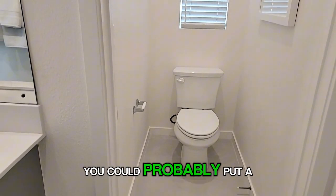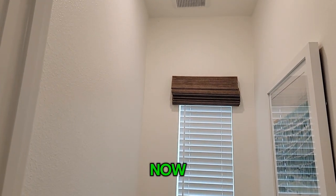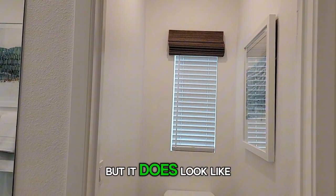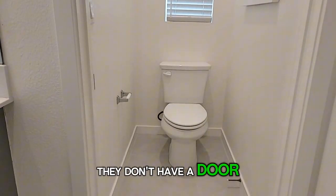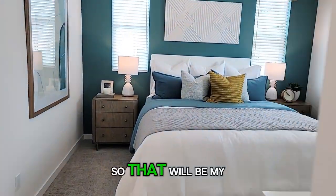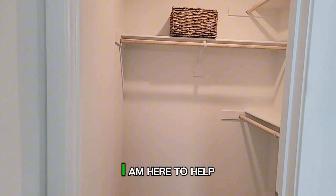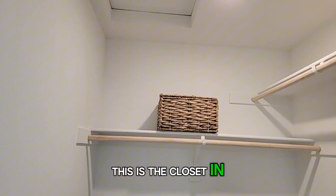The toilet is separate, which is nice. You could probably put a door on this — it doesn't look like they have a door on it right now, so we'll have to find out if a door is included — that will be my next question. This is the closet in the main bedroom.